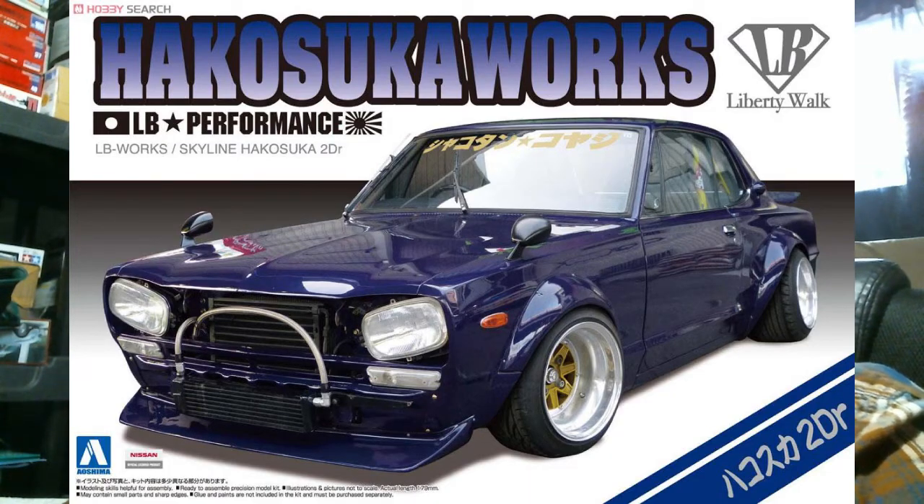Over at Aoshima, just reissues as it tends to be. They have reissued several of the Liberty Walk vintage Nissan kits this week — these are just straight restocks. First up you have the Liberty Walk Liberty Works Hakosuka Works 1960s two-door Skyline. This is going to be the number four kit in the series, and again it's just a spot run.